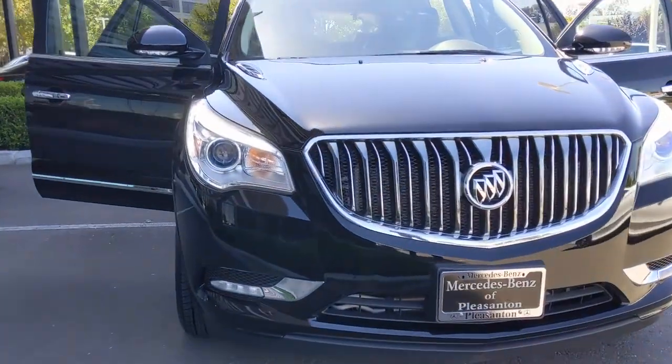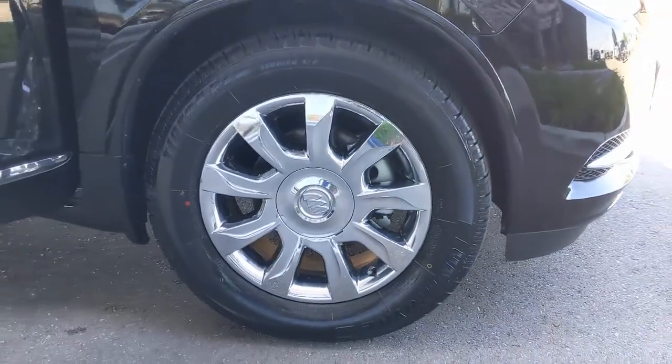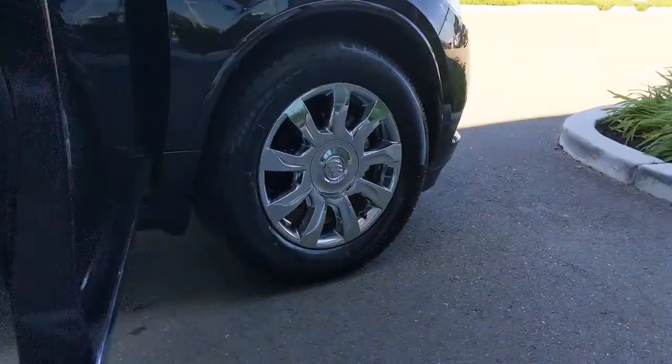The midsize Enclave delivers safety, luxury, responsive performance, and the latest in creature comforts, all with the can-do attitude of an SUV.